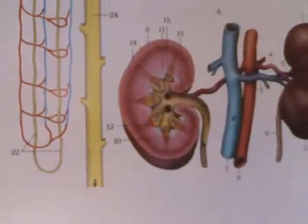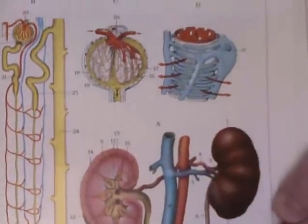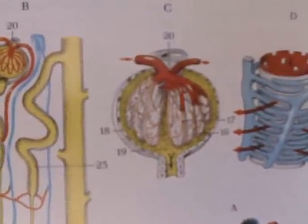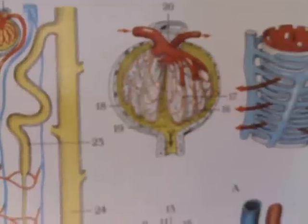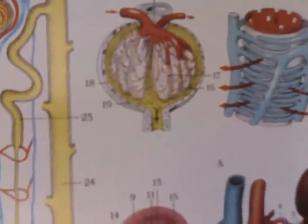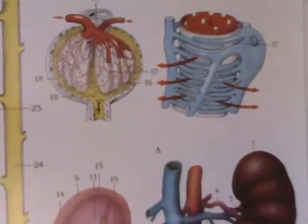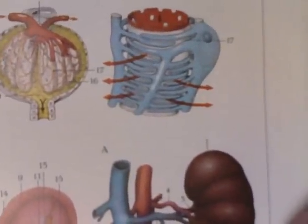Now we're going to go into this other detail, which is just incredible. Looking at number 17 in the middle — this is the nephron, the functional unit of the kidney. Number 17 is pointing toward one specific glomerulus, which is actually the filtration system.